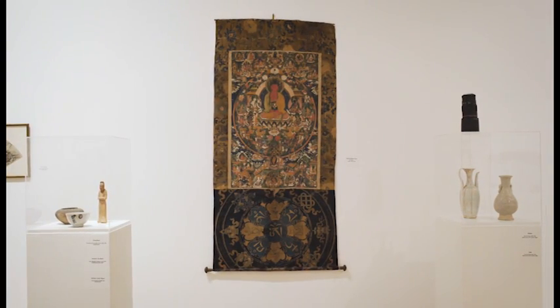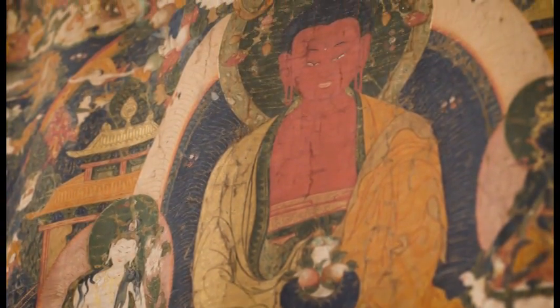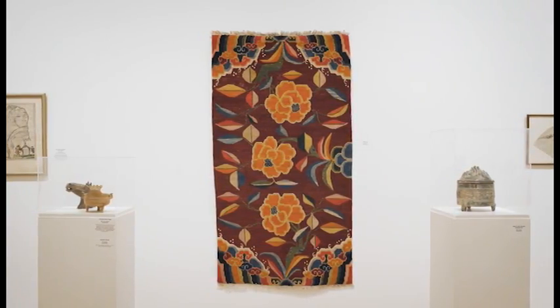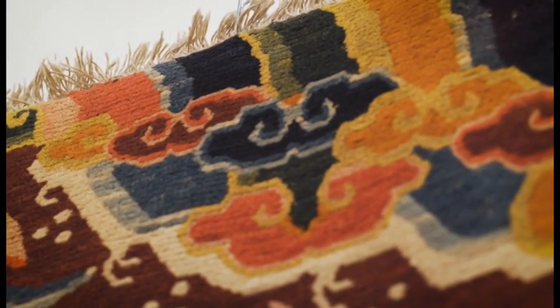Tibetan monks painted this thanka and mounted it on silk; it features a mandala. This is an 18th-century wool Tibetan rug made with natural dyes.